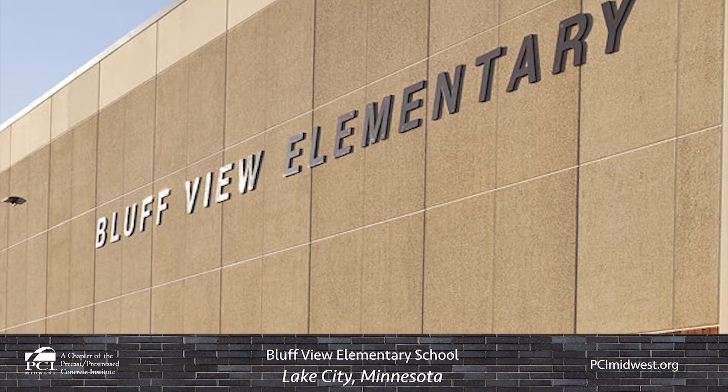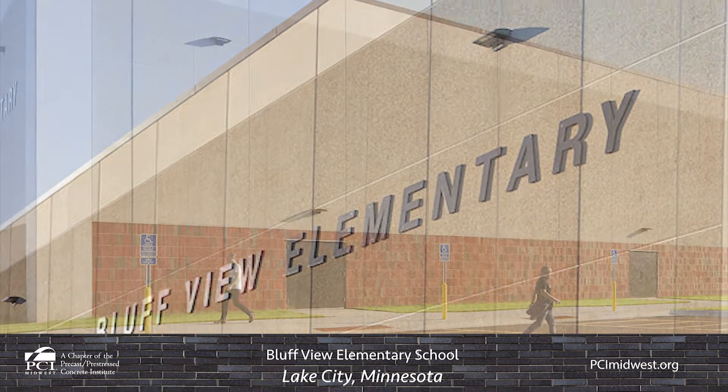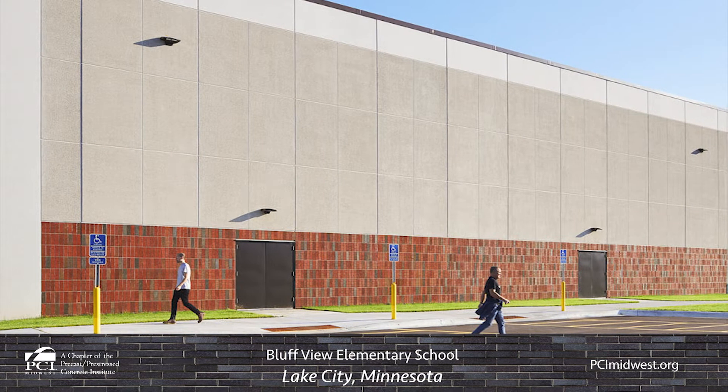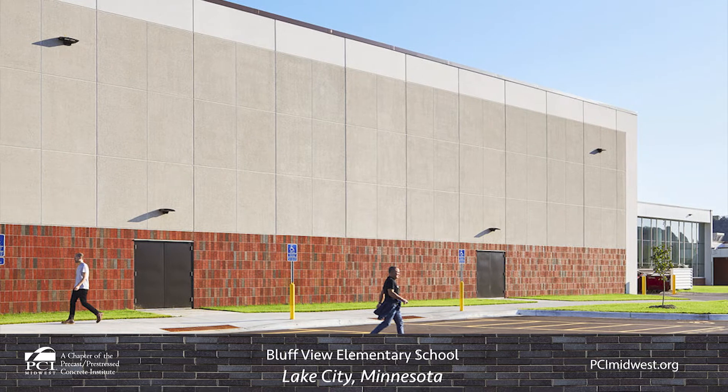To achieve a cohesive look, a light color with an etched finish was used. In addition, an abrasive blast finish at the upper portion of the panels and cast-in thin brick was utilized at the bottom of the panels.